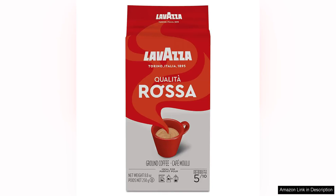Lavazza Coelita Rossa ground coffee blend is a delightful medium roast coffee that packs a flavourful punch in every cup. This 8.8 ounce bag of ground coffee is a perfect choice for those who enjoy a balanced and aromatic brew to kickstart their day.